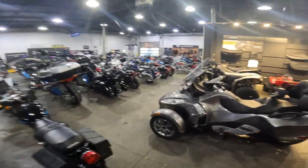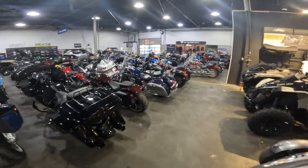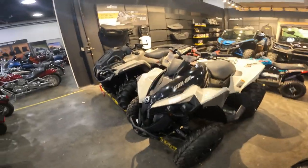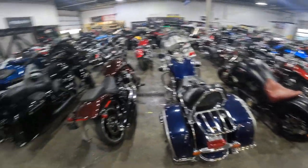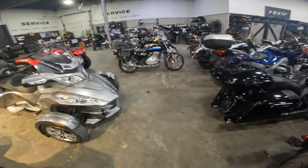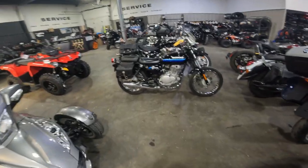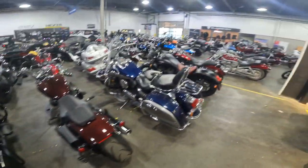Here I am at Right Now Power Sports in Olathe, Kansas, where they're working on my Triumph. I just want to show you guys — this isn't even the main showroom, this is just where they put all their overflow. That's a cool little bike right there, a little Suzuki TU 250X. Neat little bike.